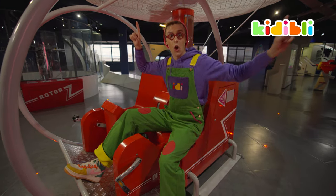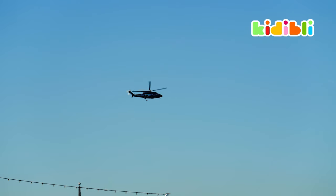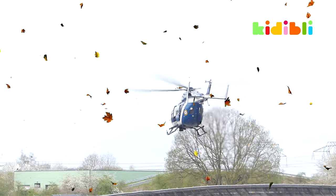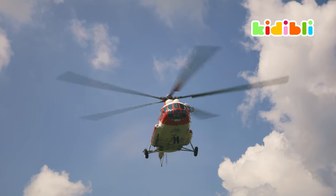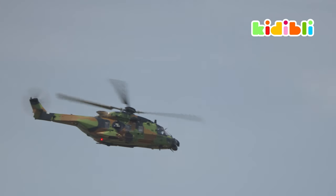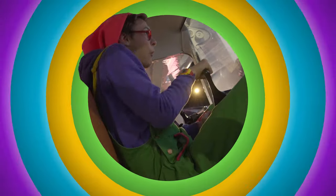This one has rotors — so huge blades just spinning very, very fast. We'll be right back!